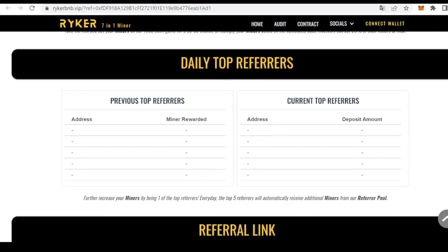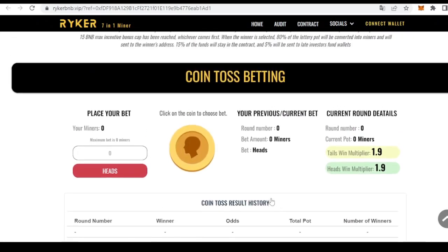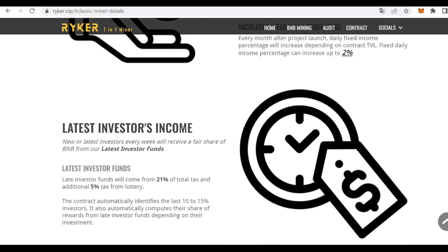This is the dashboard where we can find all the figures related to the project and our own investments. In addition to the miners, we will receive 1% of our total investment as fixed daily income that is withdrawable anytime — a unique feature mixing variable with fixed percentages. Moreover, every month after project launch, the daily fixed income percentage will increase depending on the contract total value locked, and can increase up to 2%.